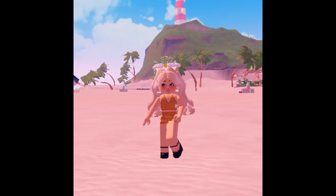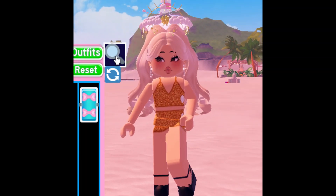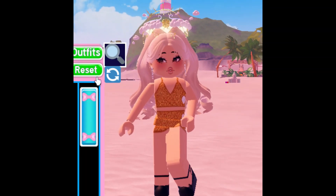Hello, there are some new glitches in Roblox Royale High. In this video, I will show you some of them. They are funny. Let's check them out.